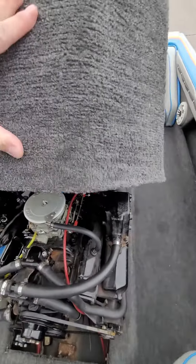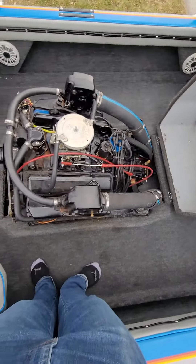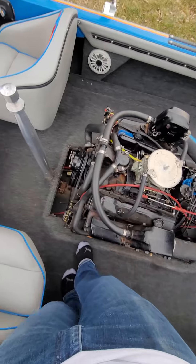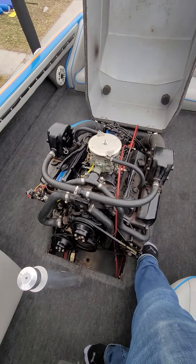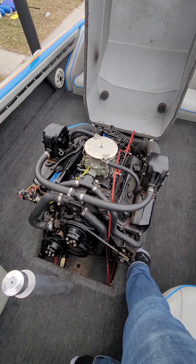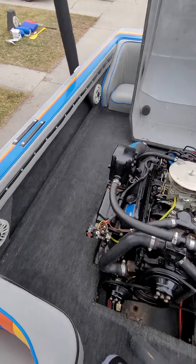Here's the engine. It is currently winterized. Engine runs like a top, no issues. Got the carburetor rebuilt at the start of the summer — runs absolutely flawless, starts right up.